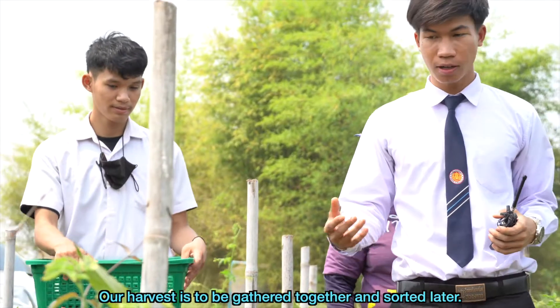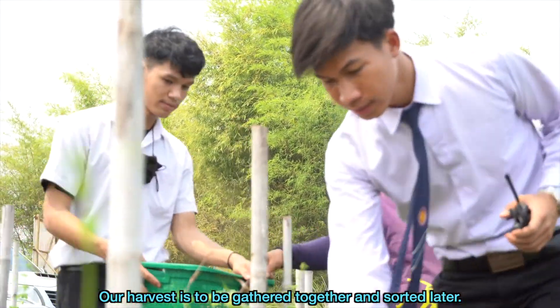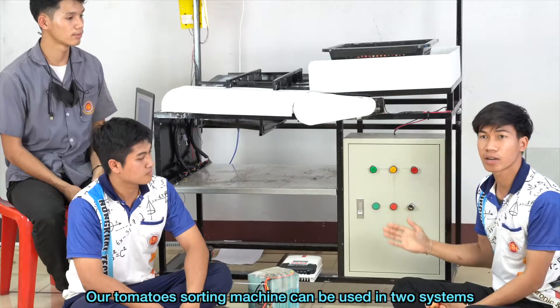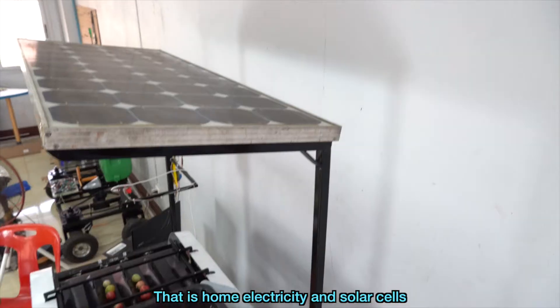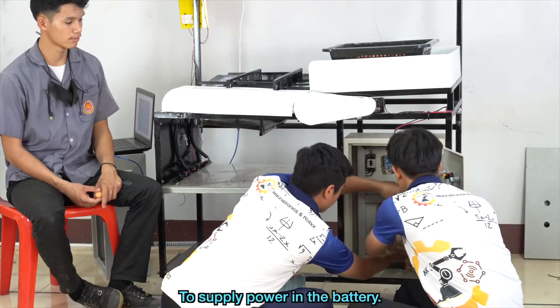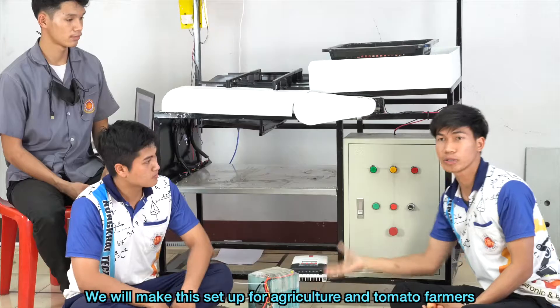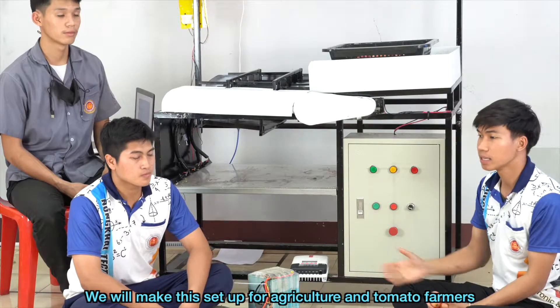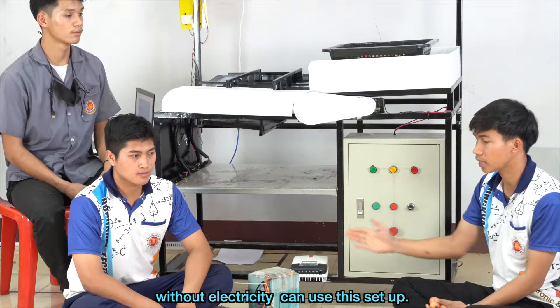Our harvest is to be gathered together and sorted. Our tomato sorting machine can be used in two systems: home electricity and solar cells. It has a solar cell battery charger to supply power to the battery, so farmers without electricity can use this setup.